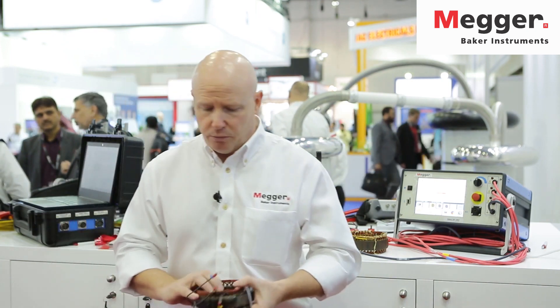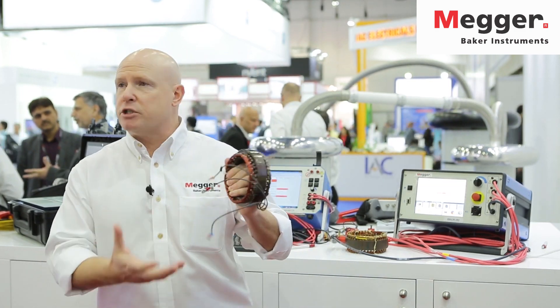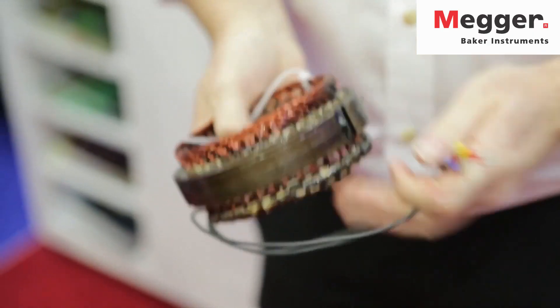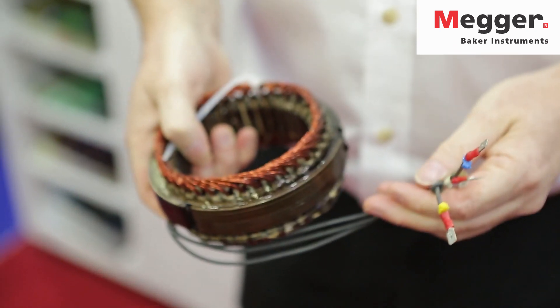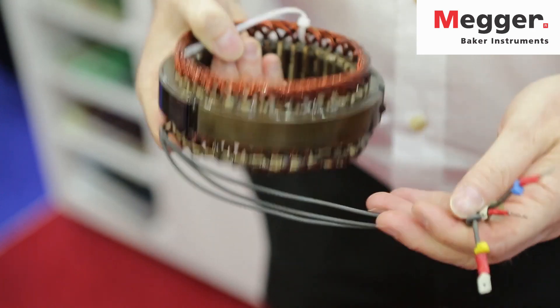Our second technology is designed to test the internal insulation systems of an electric motor. There are actually two types of insulation in an electric motor. This is a stator that we have here to demonstrate the two insulation types in the motor. We have ground insulation that we measure through the mega-ohm test, looking at the insulation strength to ground. But what's specific about our instruments is we're able to monitor, detect, and predict the weakness in the insulation between the turns and the coils.